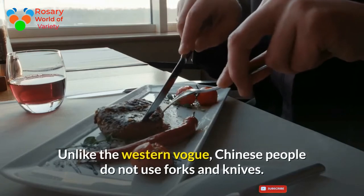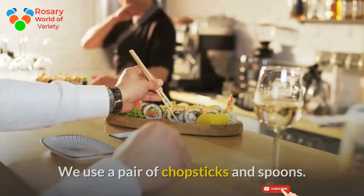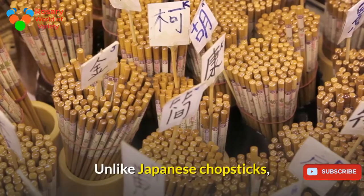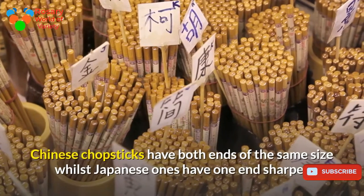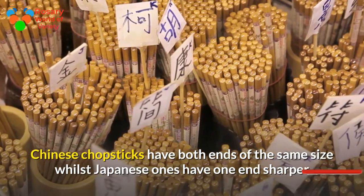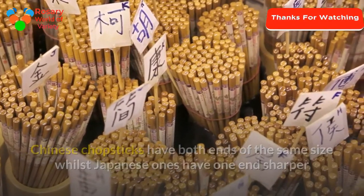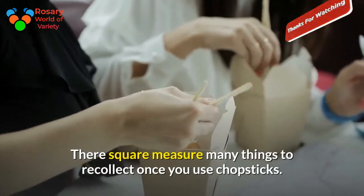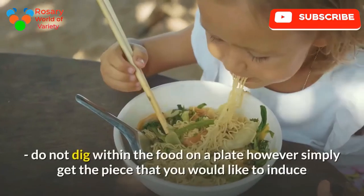Unlike the western style, Chinese people do not use forks and knives — we use a pair of chopsticks and spoons. Unlike Japanese chopsticks, Chinese chopsticks have both ends of the same size, whilst Japanese ones have one end sharper than the other. There are many things to remember once you use chopsticks.